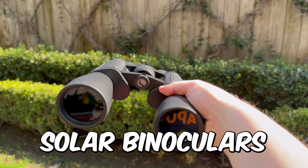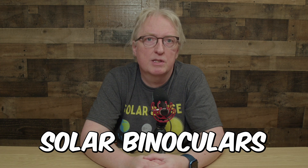Solar binoculars are nice, but they can be tricky to point at the sun. They block so much light that all of the sky will appear completely black until you're pointing almost directly at the sun. Don't get ones with too high of a magnification — it'll be hard to find the sun. If you have normal binoculars, you can add filters, but again, you must be careful.